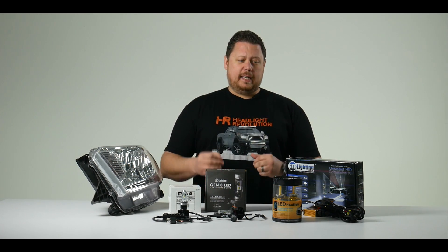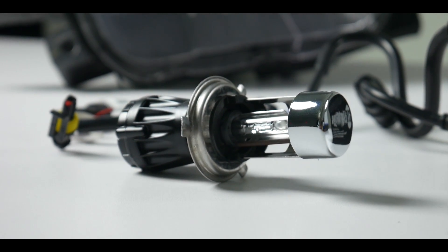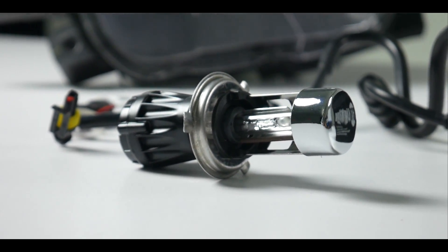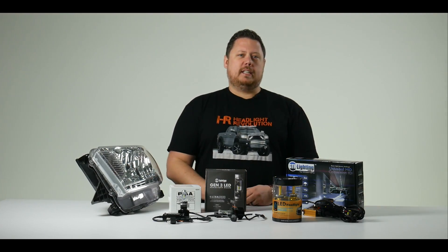Today that's not entirely the case. My name is Chris with Headlight Revolution, and in this video we're going to address that question: which is better, an LED headlight bulb or an HID conversion kit? The answer is kind of like — HID is better for certain things, and LED is better for certain things. So first let's talk about what makes an LED kit better than an HID kit.